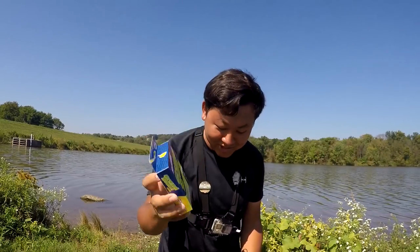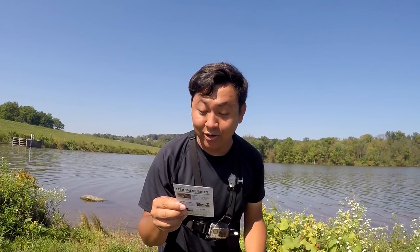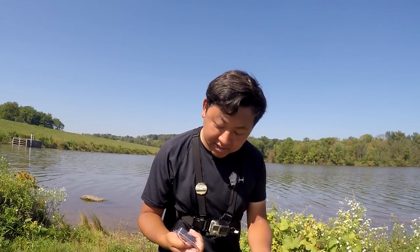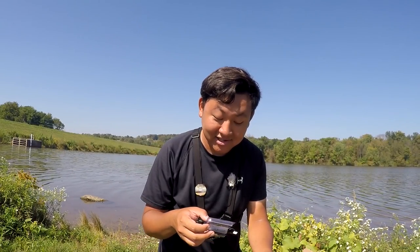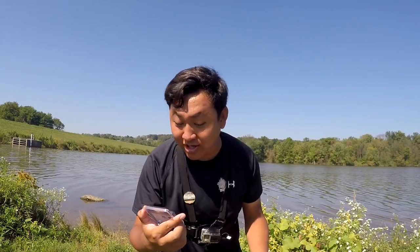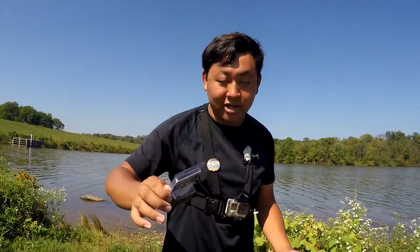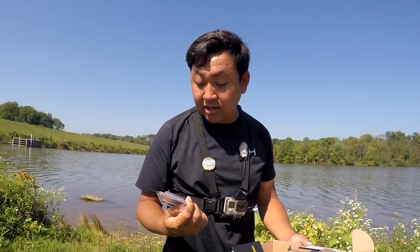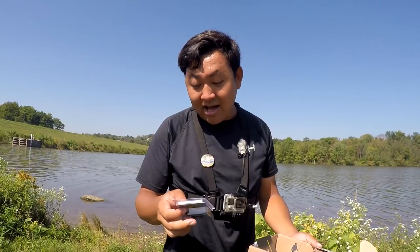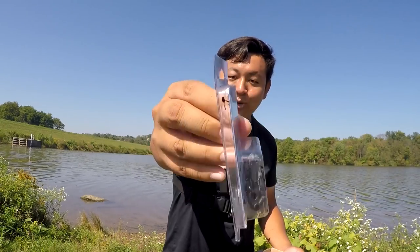Next thing is the Sinker Slides by Team Catfish, valued at $3.49. What are these things? Oh, I see what's going on here — it comes five per pack. It's kind of to do a slip sinker setup, but instead of putting the sinker on right away you make it kind of slide with this tool. That's not bad — I can actually teach you guys today how to do one of those. I'm just a little concerned because this package came with a lot of black ink on the side.